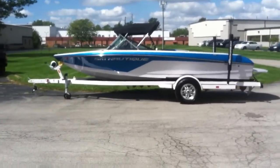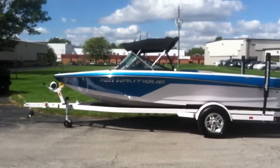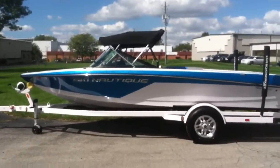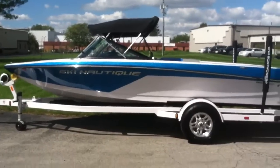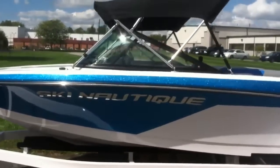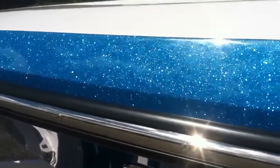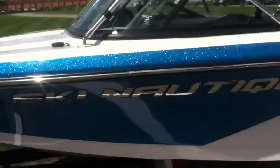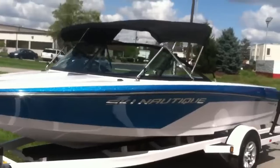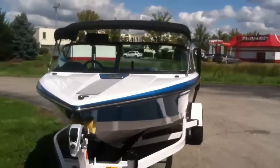2013 Ski Nautique 200 team edition sitting on a Phoenix single axle trailer rated for 5,000 pounds. The trailer has a swing away tongue, LED lights, and retractable transom tie downs. This is masters blue with metal flake, featuring the Ski Nautique Chromax decal. The boat comes with a total cover and, as you can see here, it has a bimini top.